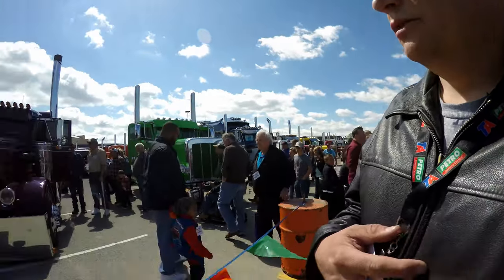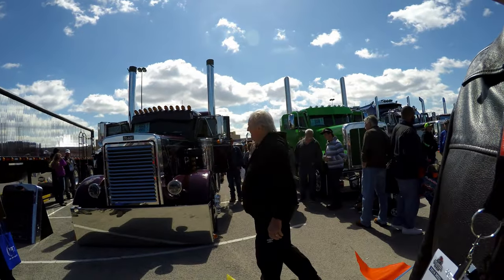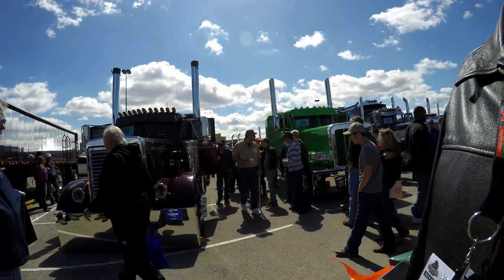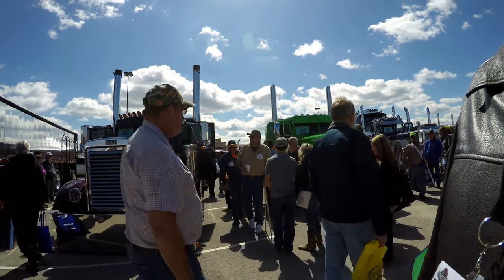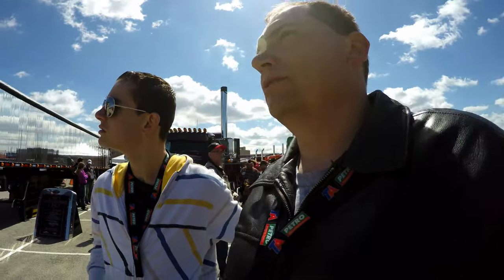For those of you that don't know, I was told that this is the Peterbilt that took number one place. Number 302 is the number on the truck. I was told that that is the actual winner of this contest from yesterday. So let's go look at that black Peterbilt.